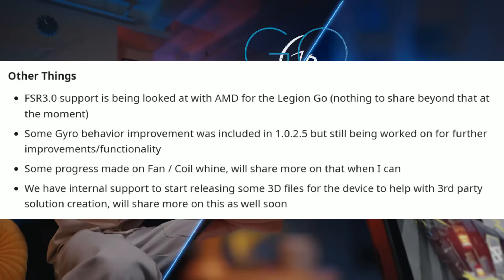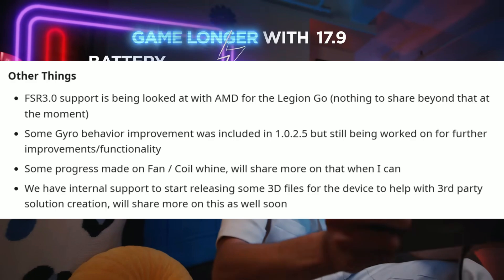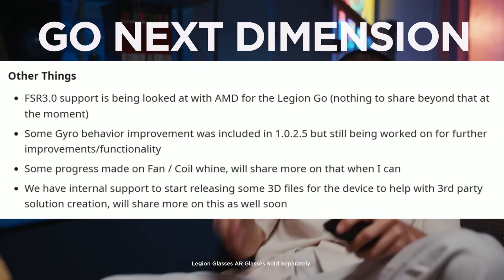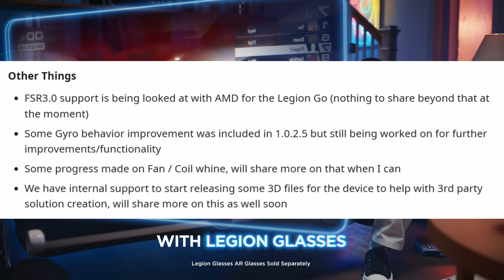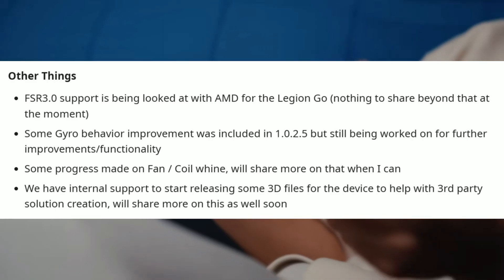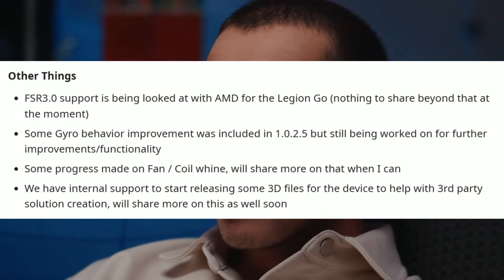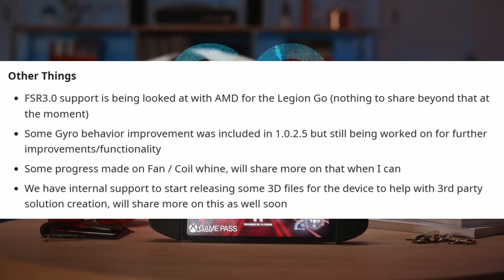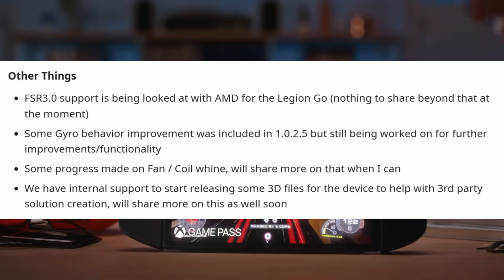FSR 3.0 support is being looked at with AMD for the Legion Go — nothing to share at the moment. Some gyro behavior improvements were included in version 1.025 but are still being worked on for future improvements. Some progress has been made on fan coil whine. There's also internal support to start releasing some 3D files for the device to help with third-party solution creation — pretty cool to see them thinking about these things.